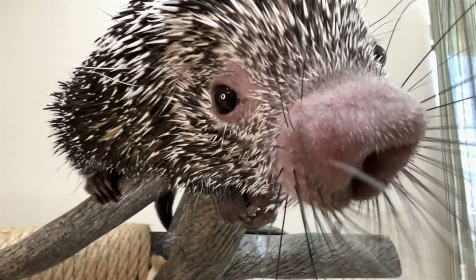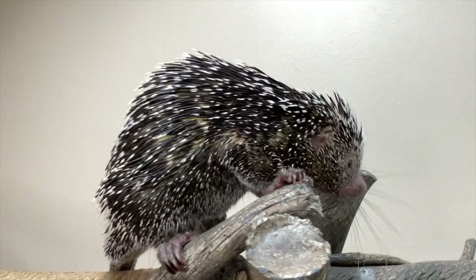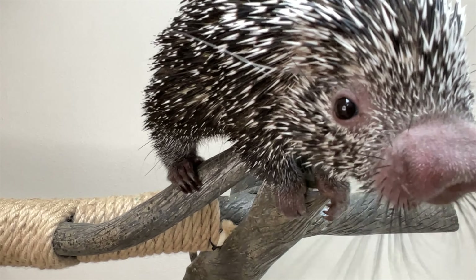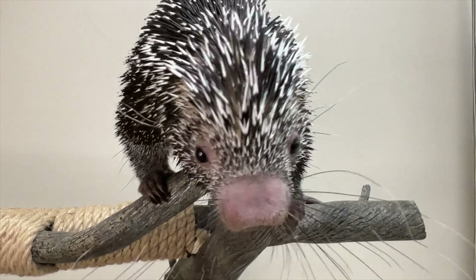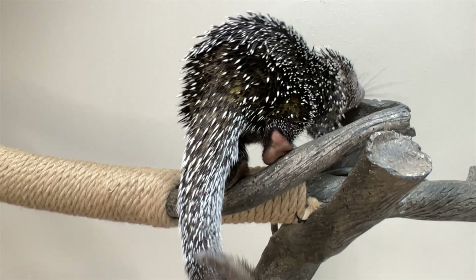Prehensile-tailed porcupines are a nocturnal species, which means they spend their time moving around looking for food at night. During the day, you can find them in the upper canopy of trees, where they can be seen resting on lower limbs or inside hollow trunks, because they're avoiding their predators.